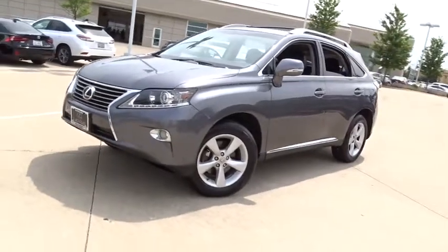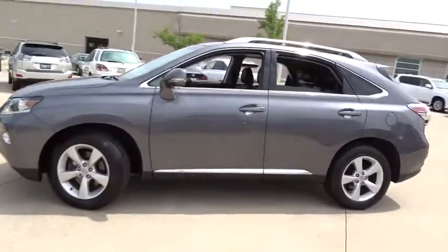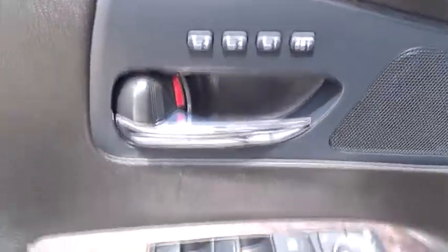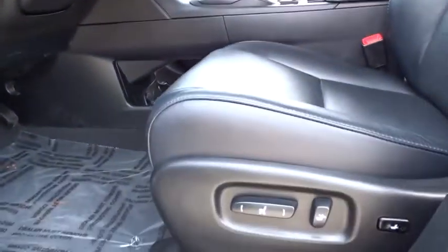The 2013 Lexus RX 350. The RX 350 offers a driver-inspired design and intuitive technology that puts you in total control of your interior. Paired with a spacious cargo area and a powerful V6 engine, the RX 350 continues to offer the best combination of powerful performance and interior luxury in its class. This vehicle has less than 35,000 miles.